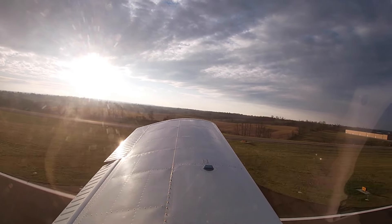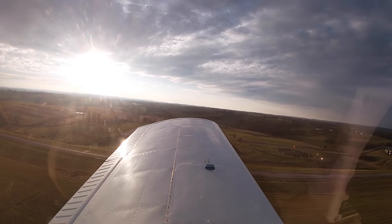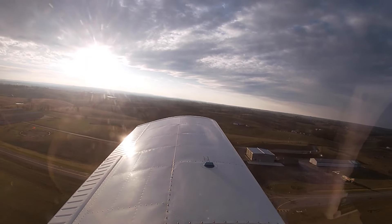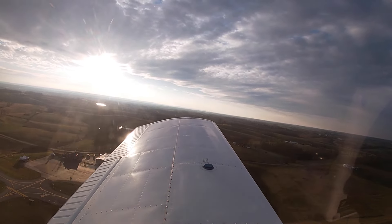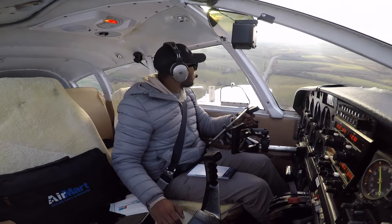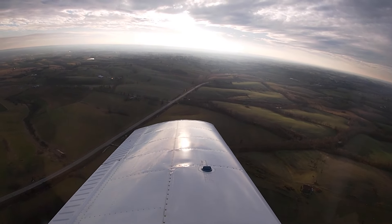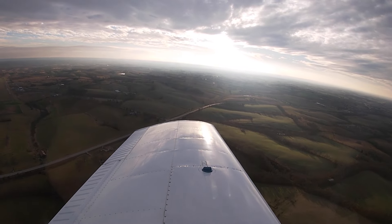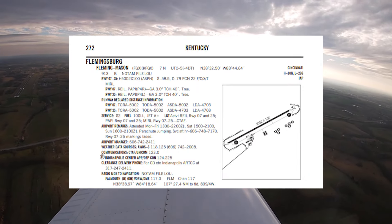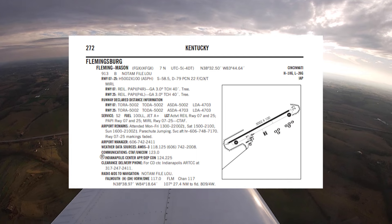Oh yeah, that baby likes to climb! 85, positive rate. Limited traffic, Cherokee 5175 Sierra on the left crosswind runway 25, departure to the south, last call for me. Fleming Mason has a very beautiful airport as we look at the sunrise coming from the east, flying south in Kentucky. The airport identifier is Foxtrot Golf X-Ray — new pavement on the runway and taxiway, a very beautiful FBO. I highly recommend stopping by anytime you're in Kentucky. Great fuel prices as well.